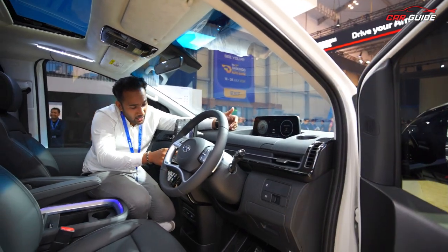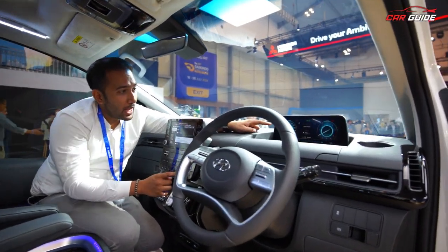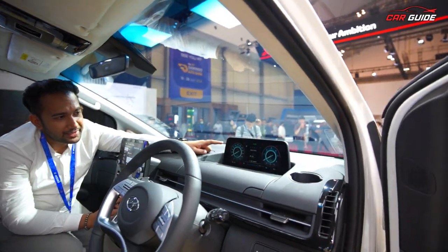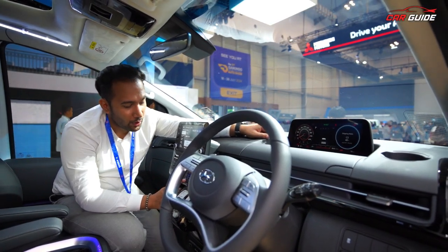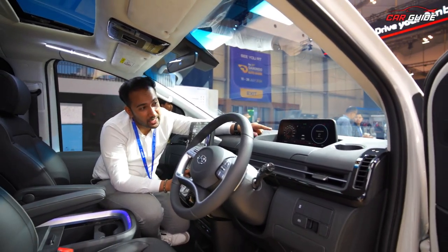You can see different drive modes — Normal, Eco, and Sport. You can switch between them by pressing the drive mode button. You can also toggle auto hold on and off. You can see the full car display right here.